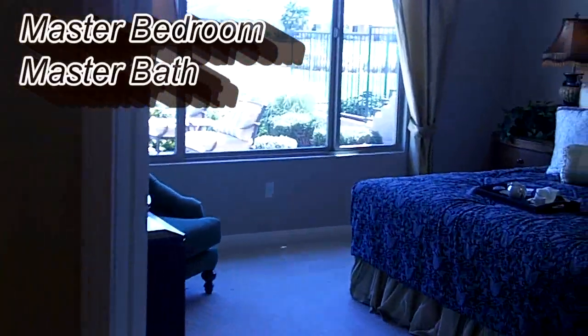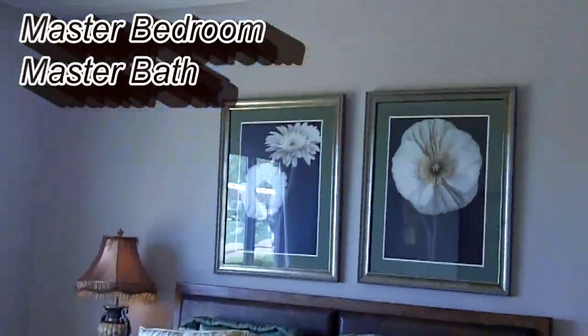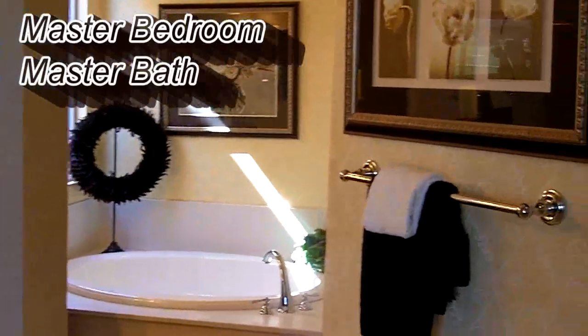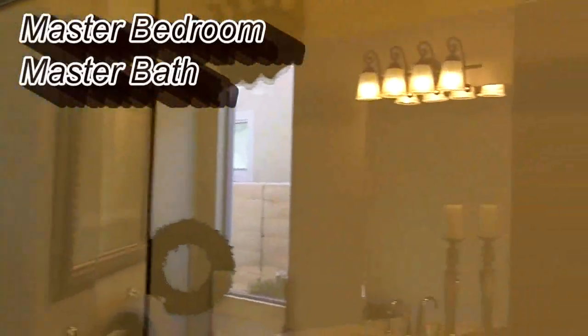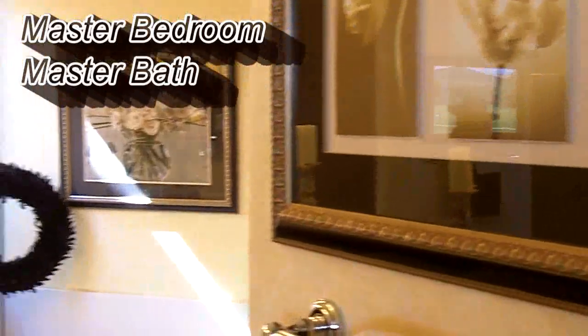The large master bedroom faces the rear of the home with beautiful vistas to wake up to. There is an en-suite master bathroom that has its own soaking tub and private shower stall, dual vanity sink. It's light and bright and quite beautiful.